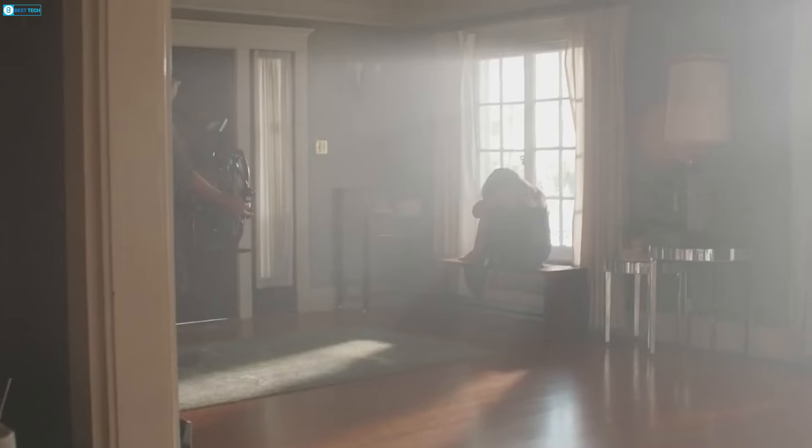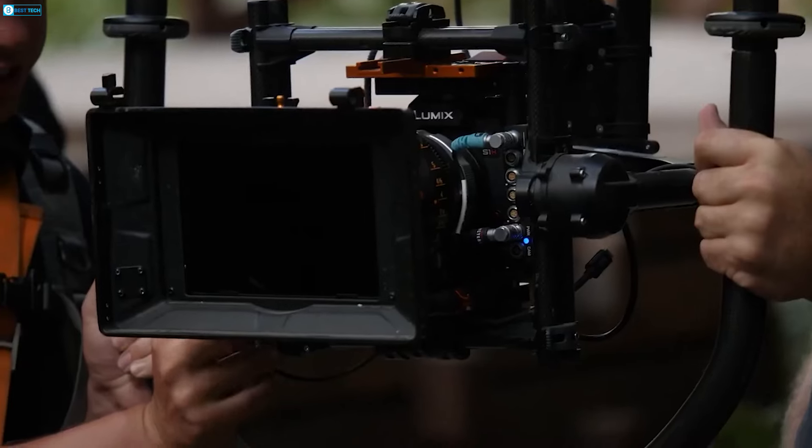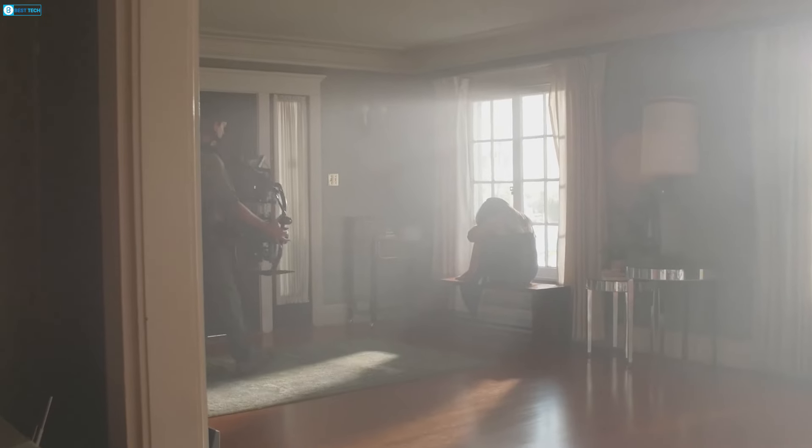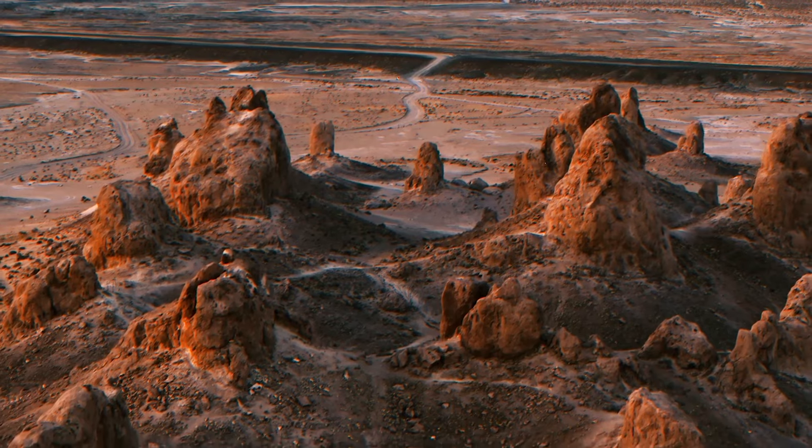The camera can output raw video over HDMI and record simultaneously internally and externally, with variable frame rate adjustments for slow and fast motion effects, and in-camera time-lapse video creation.